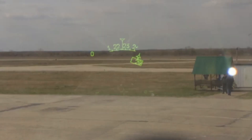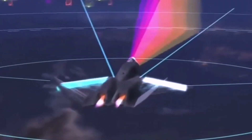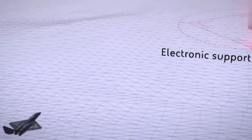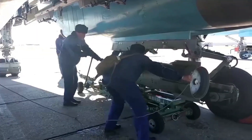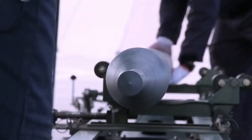Inertial and satellite navigation systems ensure precise navigation, while missile monitoring and warning systems increase the safety level of the aircraft.